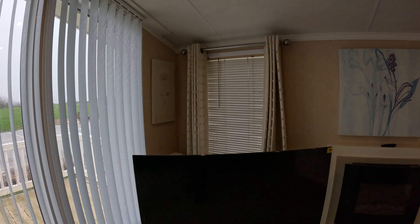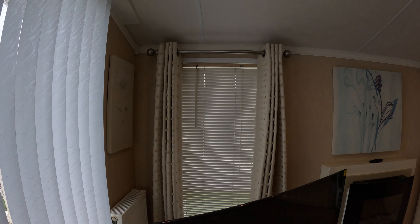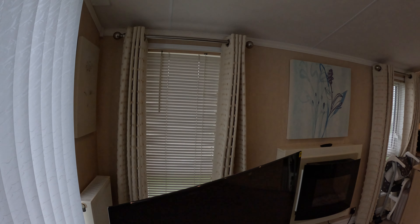If you look around, there are lovely curtains and the furnishings are really lovely in here. It's so clean — blinds throughout.